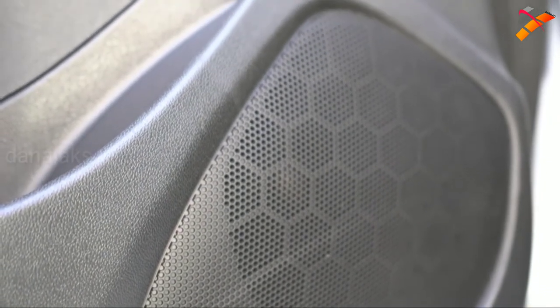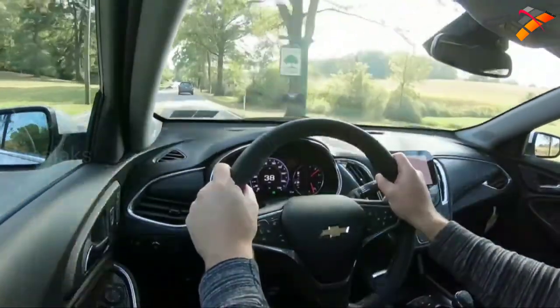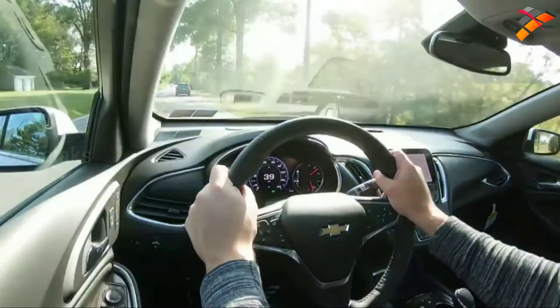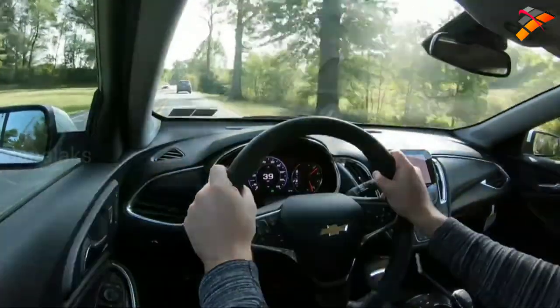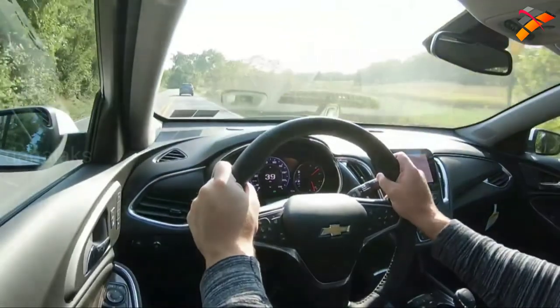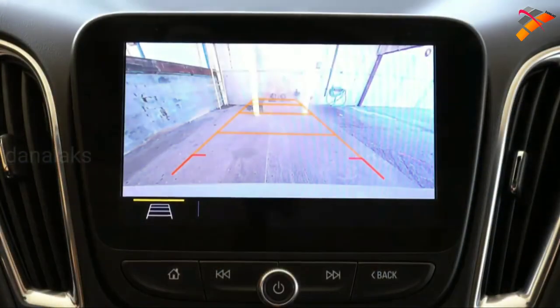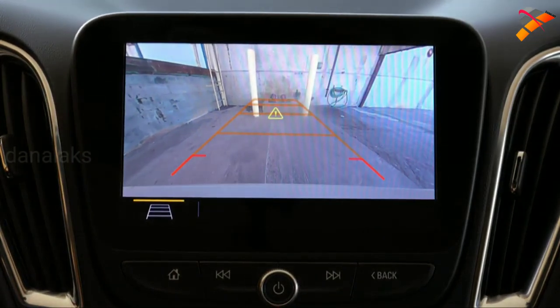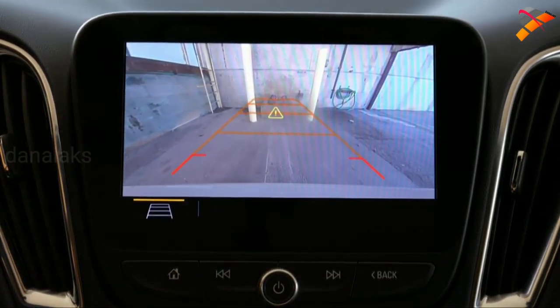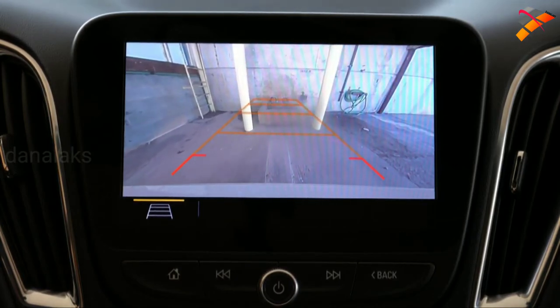Testing out the Bose system — very European EDM vibe, but tons of bass and clarity. The Bose system has always been one of my favorites; I've had it in previous cars and it has never failed me. As a final tech note, when you put the Malibu in reverse, a rear-view camera activates for every single trim level, letting you see who or what is behind you.